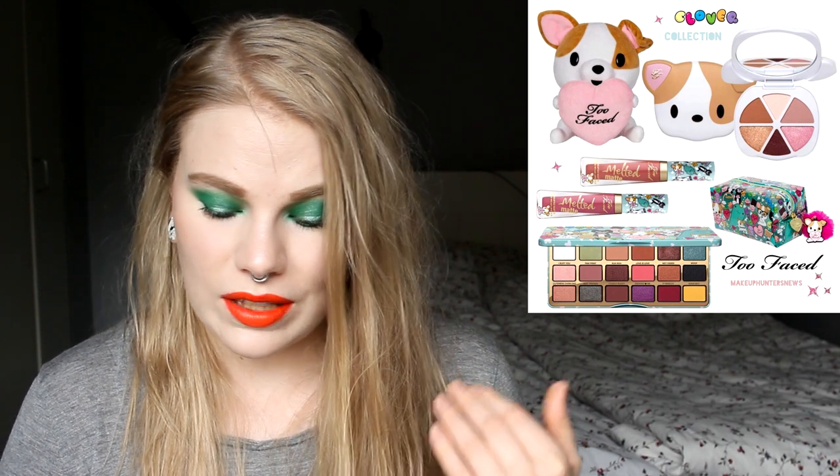From Too Faced, this is the Clover collection and it looks like child makeup. I talked about this in my last video — I don't think kids should use makeup. When you're a kid you need to be happy with who you are without makeup. I don't like what Too Faced is doing — are they marketing to kids or to grown-ups? I would not buy any of this; it's a little strange to do a Polly Pocket eyeshadow for grown-ups. I played with Polly Pockets when I was little but I don't want it in my makeup.